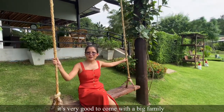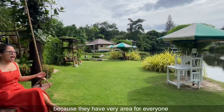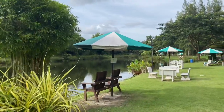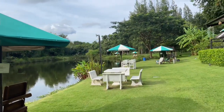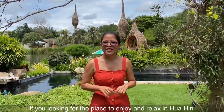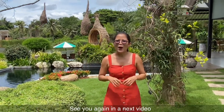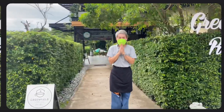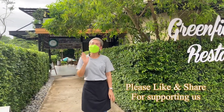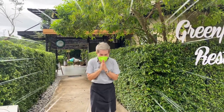When you come here, it's very good for families because they have a very big area for everyone. That's all for today. We hope you enjoy our video and thank you for watching. If you're looking for a place to enjoy and relax in Hua Hin, please visit Greenfield here. See you again in the next video. Hope you stay safe and healthy. Bye-bye!